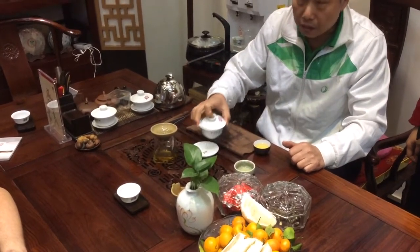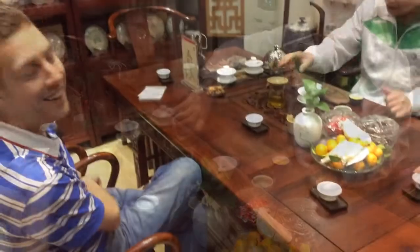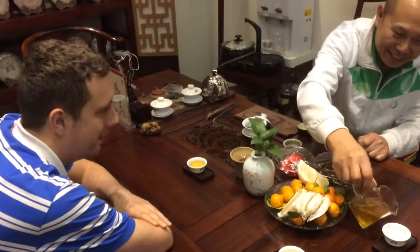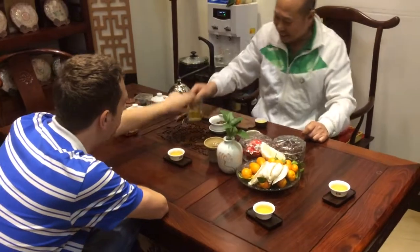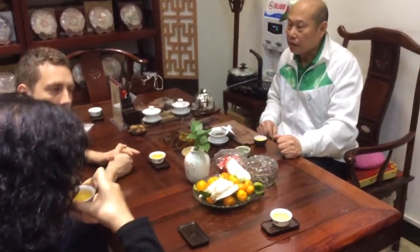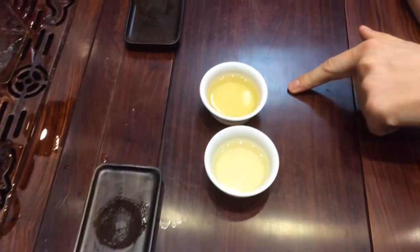It can be very sweet, very full flavored, and a lot of people say their ripe pu-erh tea is the benchmark to which all other ripe pu-erhs are judged. They are a massive producer of ripe and raw pu-erh tea — the largest actually in Yunnan — but you're always going to get a very good, consistent product.